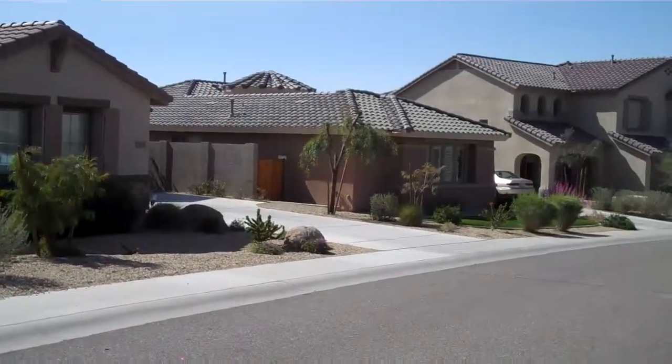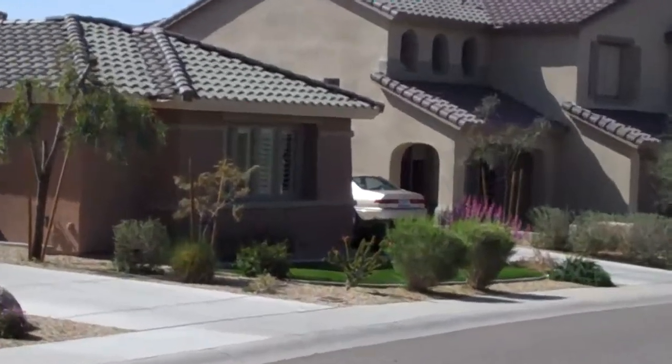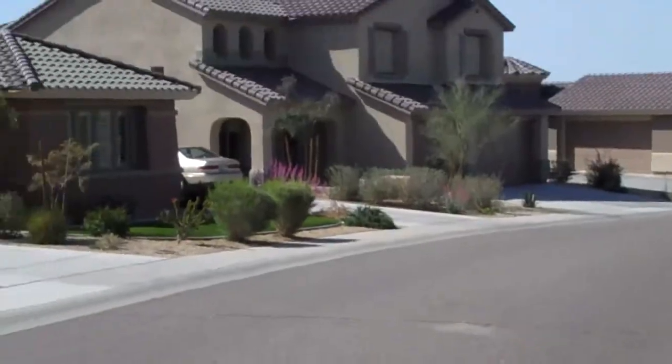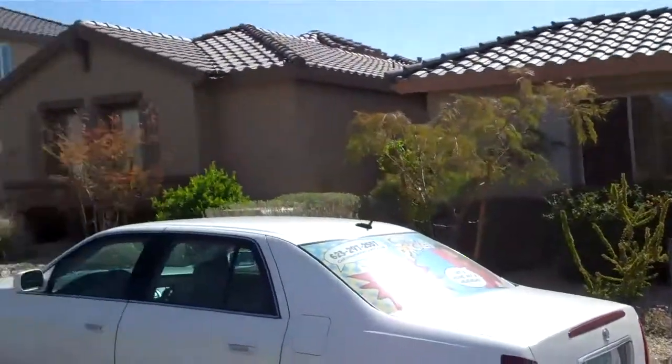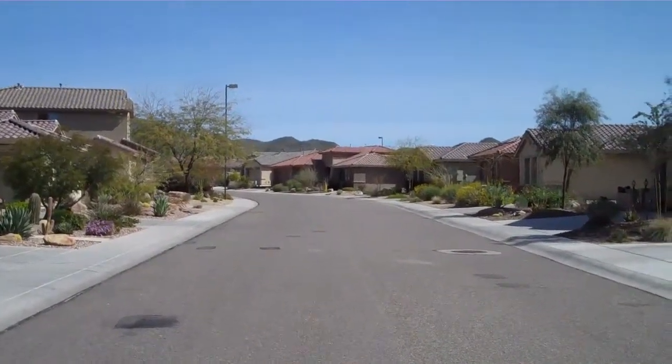And the next house. We'll zoom in a little closer, you can see. And the next house. And then as we pan around, you can see all the way down the street. Right after that curve, that's a cul-de-sac right there.